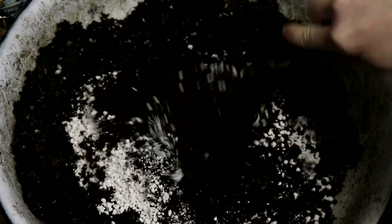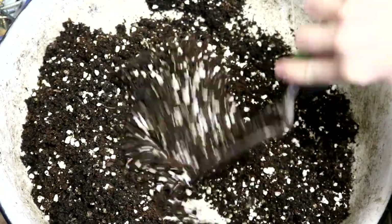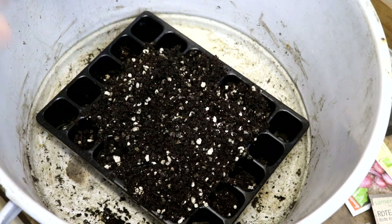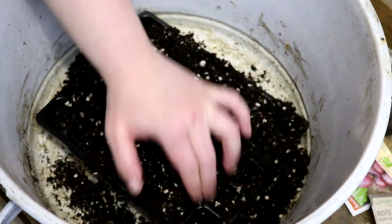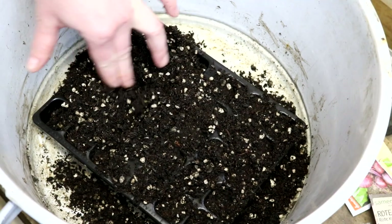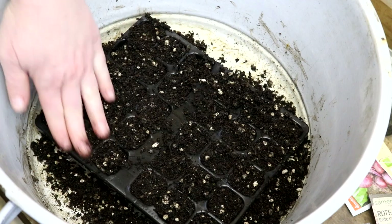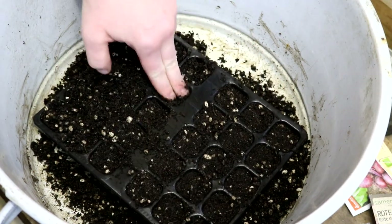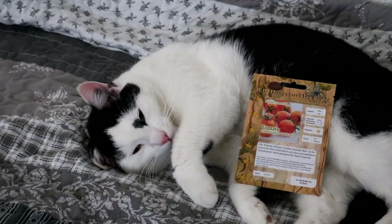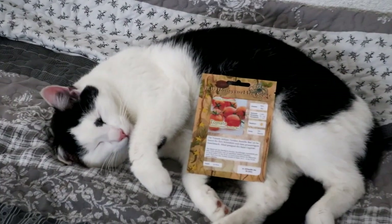Dann mische ich den Kompost eins zu eins mit Pflanzerde aus Kokosfaser – absolut nährstoff- und schädlingsfrei, eine wunderbare Alternative zu Torf. Ein paar Hände Perlit kommen auch noch hinein, um eine gute Drainage und guten Wasserfluss für die zarten Wurzeln der Sämlinge zu gewährleisten, denn Staunässe ist das Schlimmste für kleine Pflänzchen. Wenn die Erde noch zu trocken ist, mische ich etwas lauwarmes Wasser darunter und fülle es dann in meine Anzuchttöpfchen.